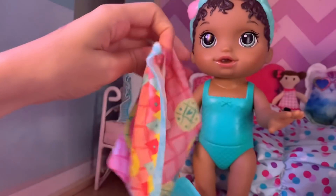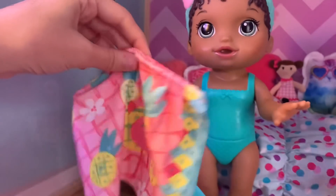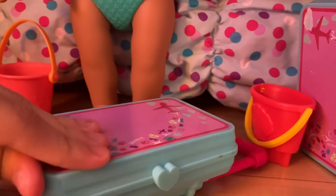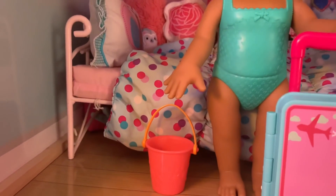That's everything. Almost forgot about this — this is her little towel dress, so after she goes swimming she can wear her little towel dress. So let's go ahead and put that in. And there we go. Nevaeh's stuff is all packed. And she's also bringing her sand bucket.